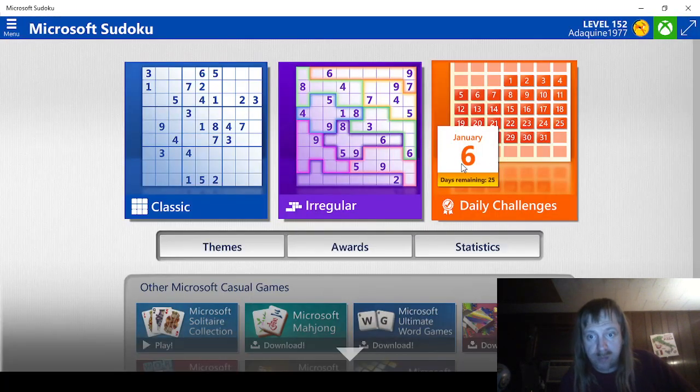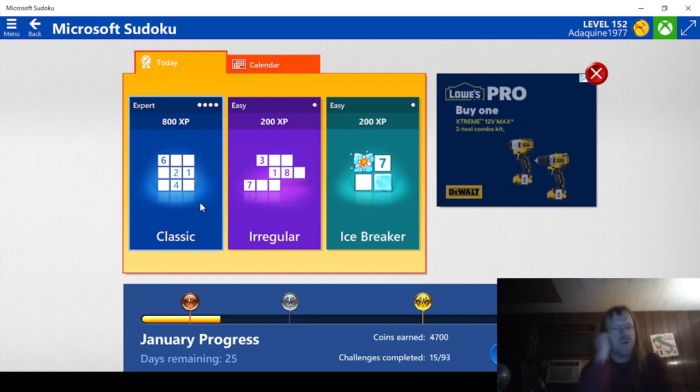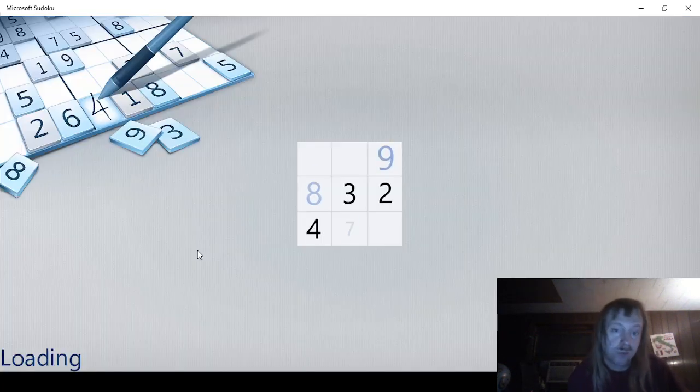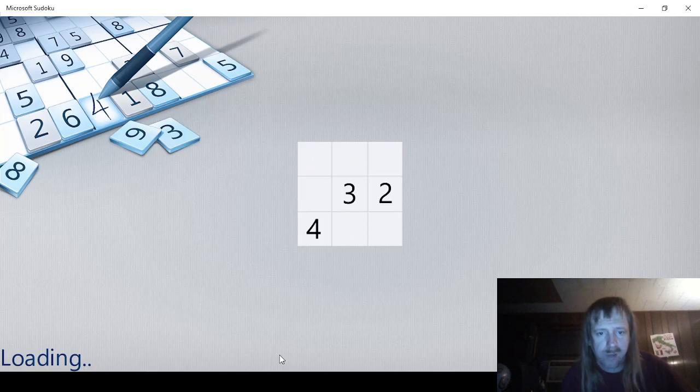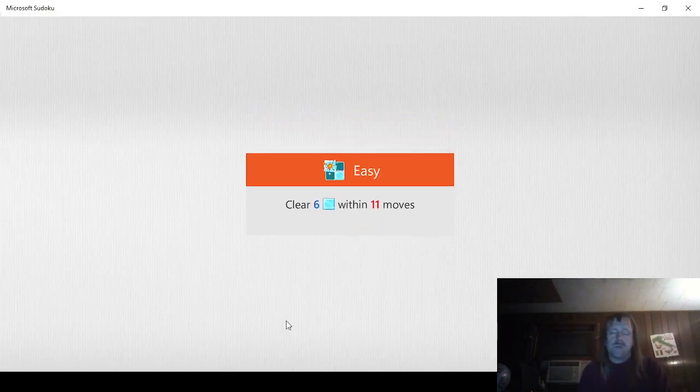25 days left till we're done with the month. Looks like we have an expert and we have an easy. It doesn't matter how easy this is, we're going to do it first, just to get it out of the way. We need to clear 6 blocks within 11 moves, so without further ado, let's do that.